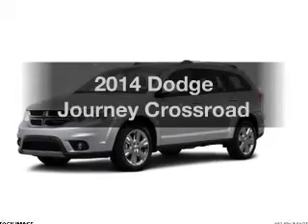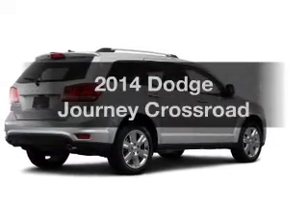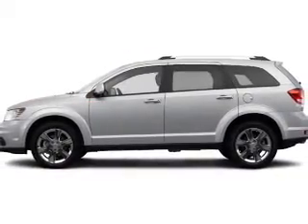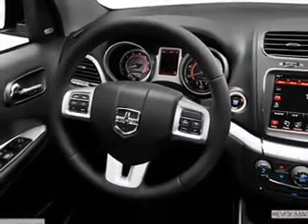Get noticed in this 2014 Dodge Journey. Travel the roads in style and comfort in this great vehicle. The powertrain includes all-wheel drive with a reliable six-cylinder engine connected to a smooth-shifting automatic transmission. Brake safely with the anti-lock braking system.